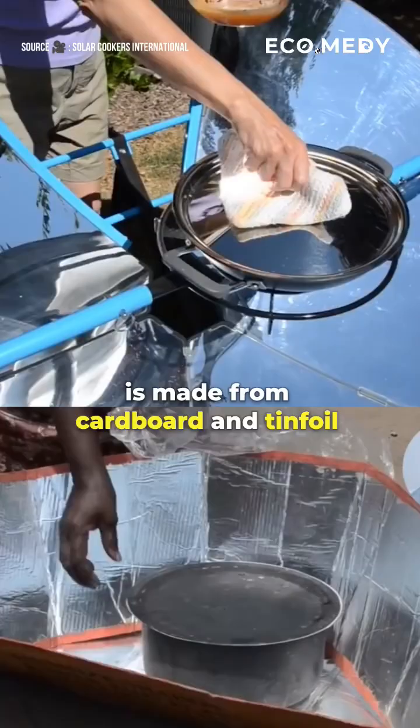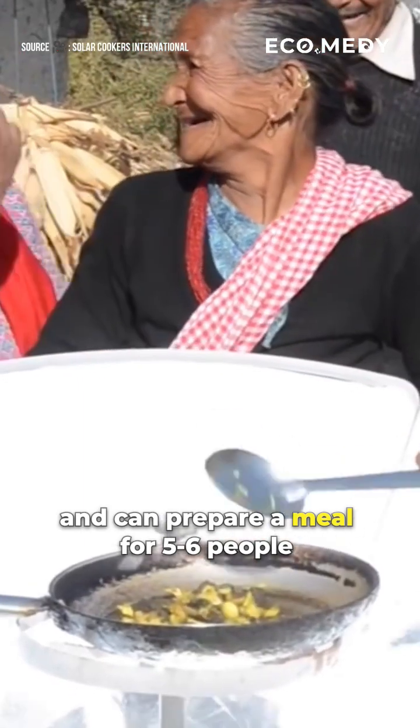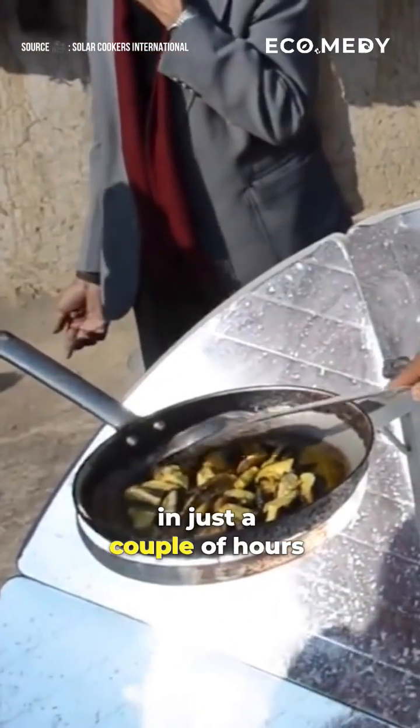This low-cost solar cooker is made from cardboard and tinfoil and can prepare a meal for five to six people in just a couple of hours.